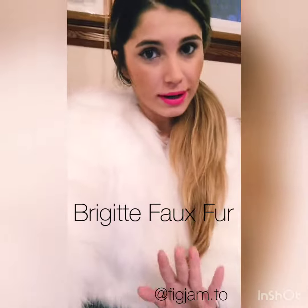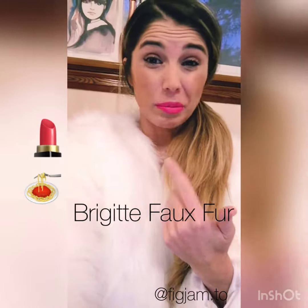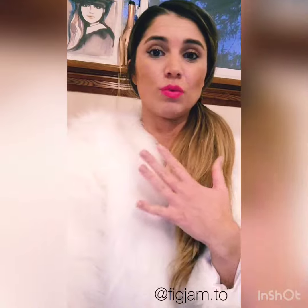Ladies, don't be scared of white. If I can wear it out and not get makeup on it or pasta or anything, you're fine. And once you wear it once, you become obsessed. You can just throw it on top of anything, and it's perfect for your winter weddings where you can actually wear white and get away with it.